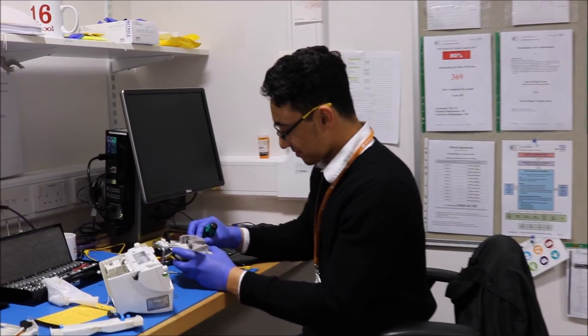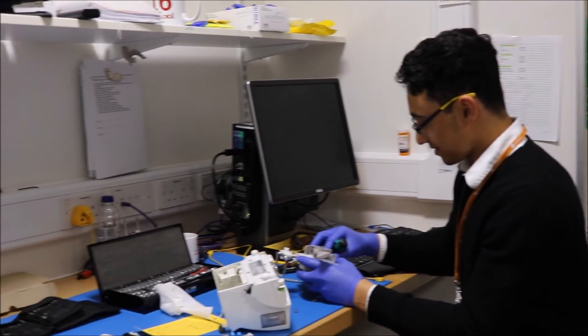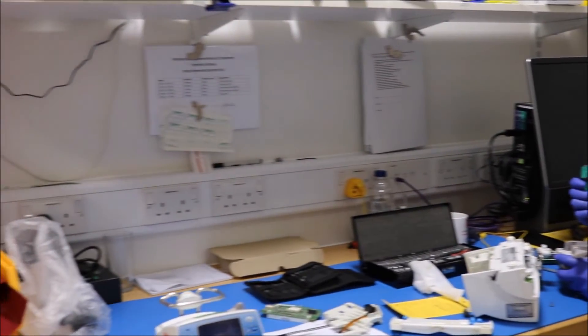I do a healthcare science apprenticeship, so I shadow my senior colleagues when they are servicing and repairing equipment, and I also attend college for extra education in the engineering field. I enjoy my role because it involves extensive engagement with a wide range of stakeholders, and the output of my work is producing a clear pathway for the clinical engineering workforce of the future.